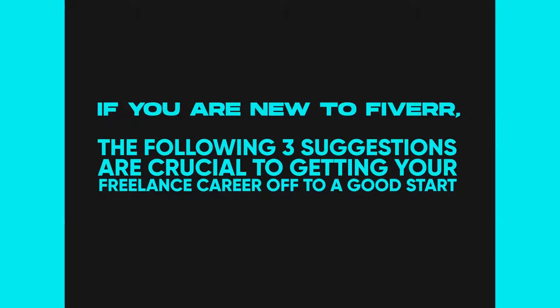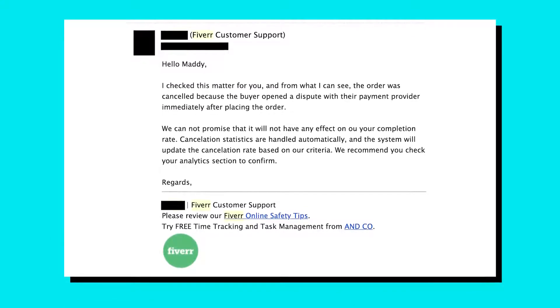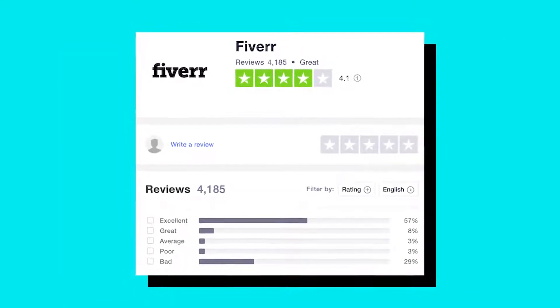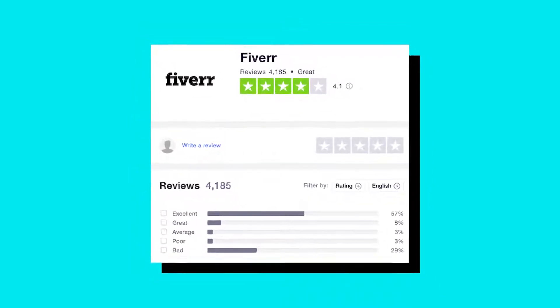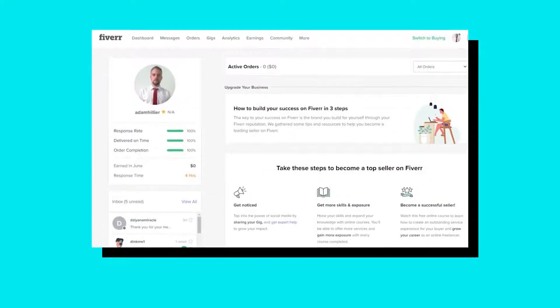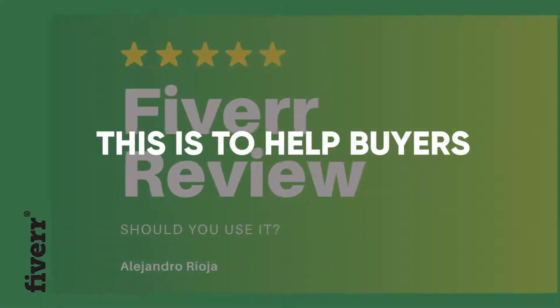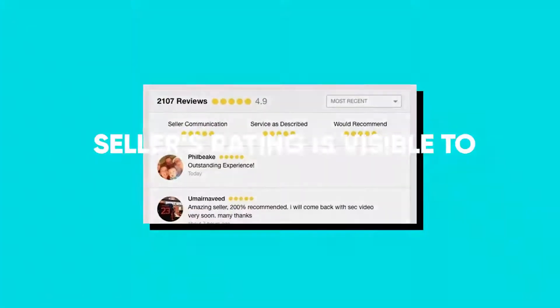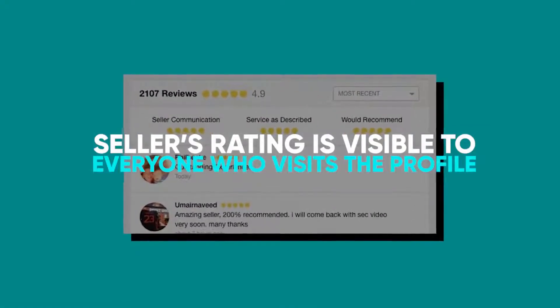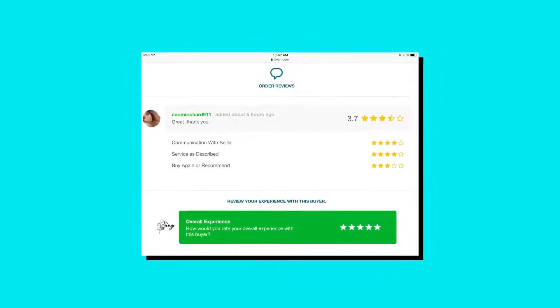If you're new to Fiverr, the following suggestions are crucial to getting your freelance career off to a good start. Number six: avoid bad reviews or cancellations. Avoid bad reviews at all costs — we cannot stress this enough. If there's one thing that can make or break your chances at getting more orders on Fiverr, it's definitely the reviews. Buyers actually check seller reviews before deciding to buy, and given a choice between a gig with a 3-star and a 5-star rating, a buyer will obviously choose the latter.